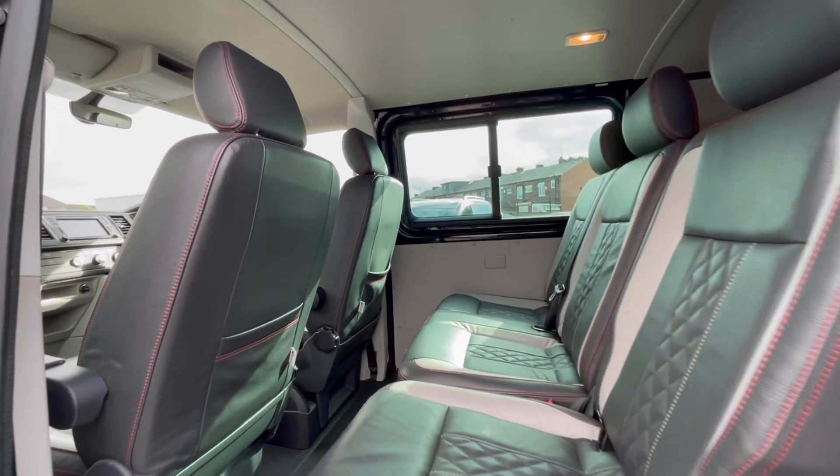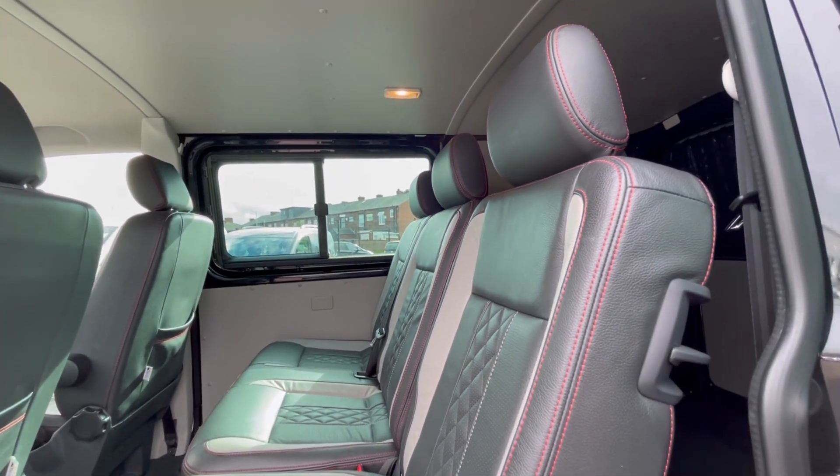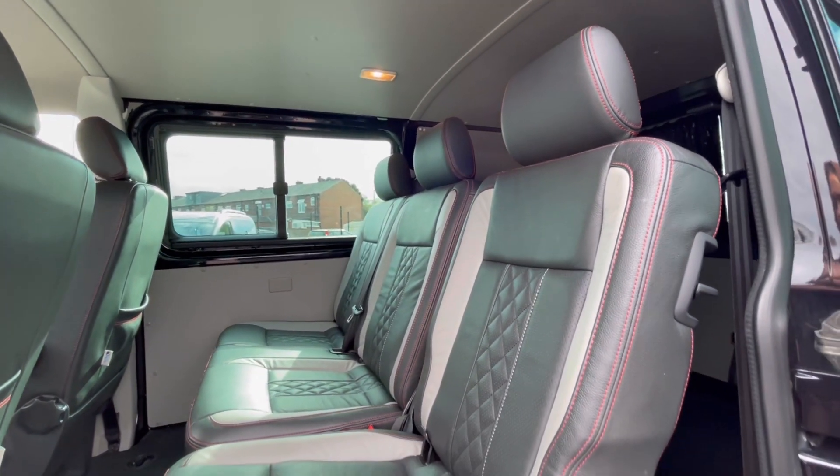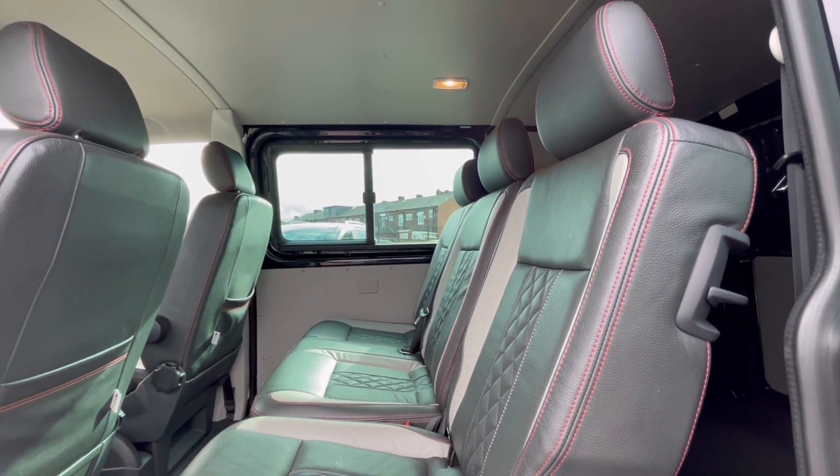Following on, you'll notice we do have a lovely and well maintained interior that makes the van look very classy. We do have our ISOFIX points at the back which makes this van perfect for families, and as you can see we can pull the seats back.